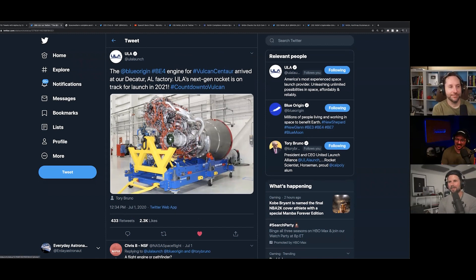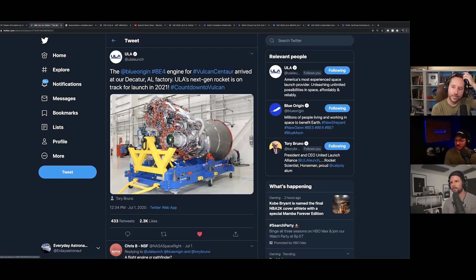ULA, United Launch Alliance, tweeted that the BE-4 engine for their Vulcan Centaur rocket arrived at Decatur, Alabama, which is where their factory is. This is ULA's next generation rocket, still on track for 2021. Next year is going to be a huge year for spaceflight — we're going to see Vulcan's first flight, hopefully SLS, and chances of serious Starship action, maybe even an orbital attempt.